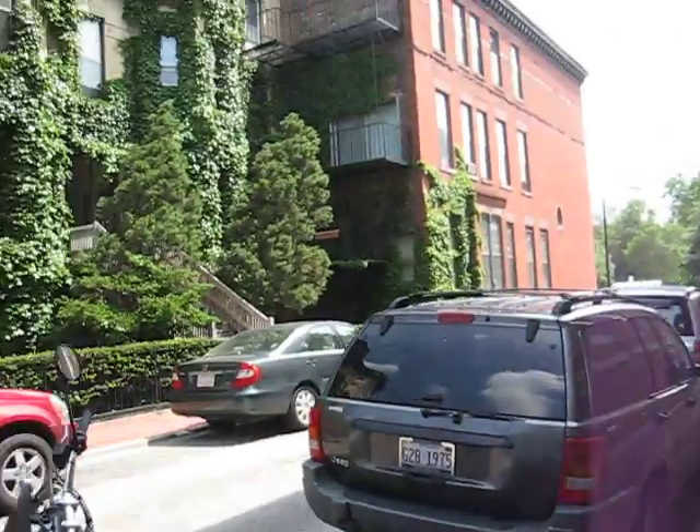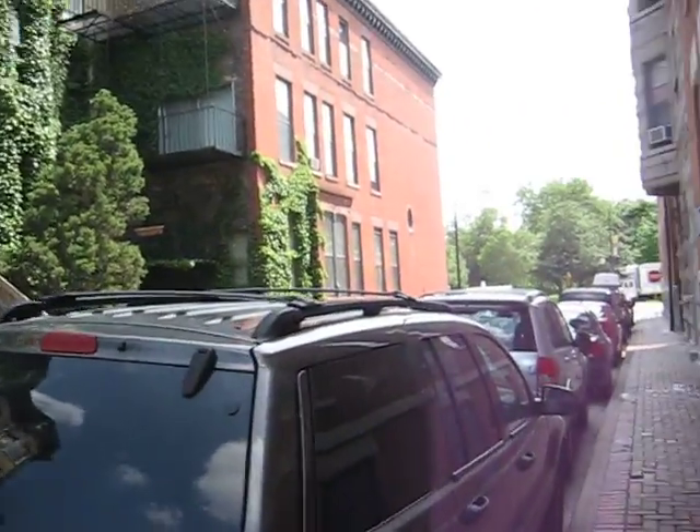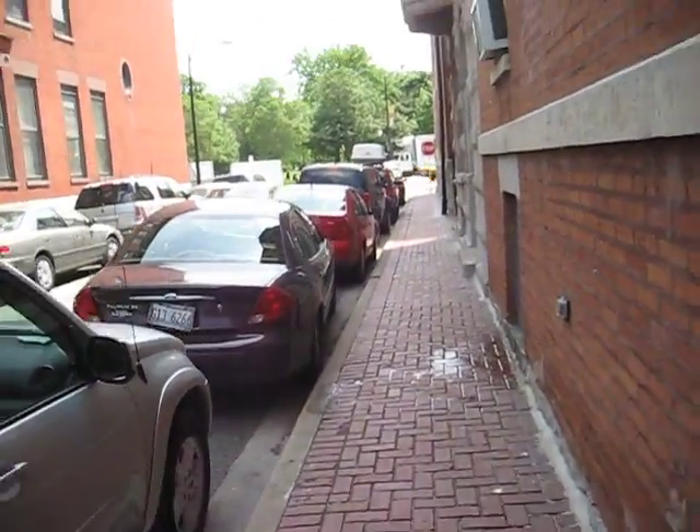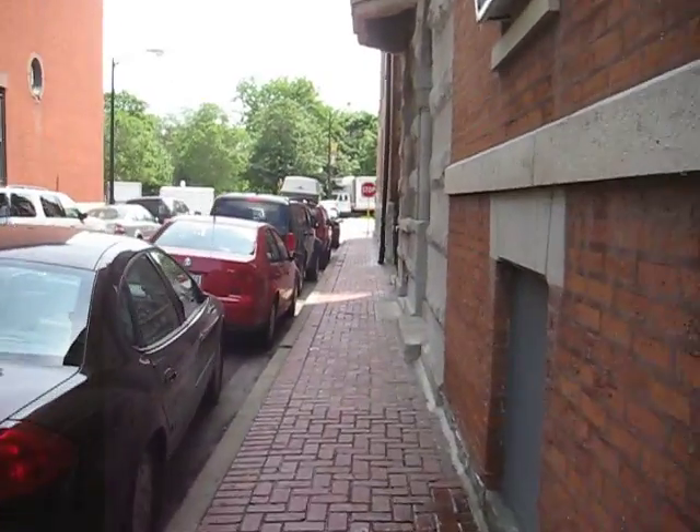We are walking towards Lincoln Park. I'll let you go in front if you have the camera. We're about a block or two from our house right now, maybe three — not that far.